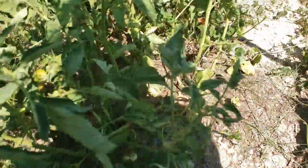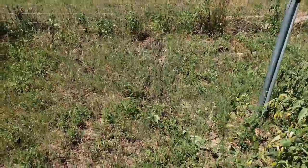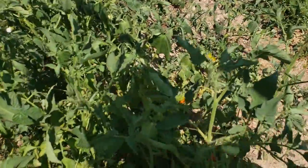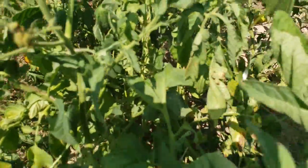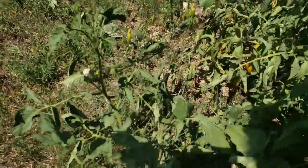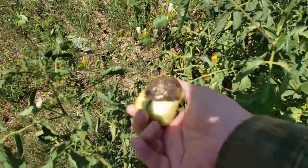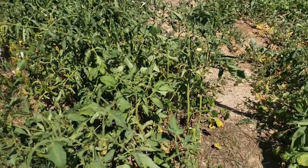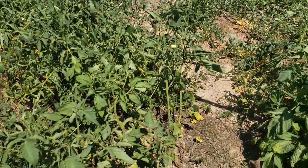Blossom end rot. This variety has done nothing but give me blossom end rot on all these tomatoes, and I don't want to grow those again until I can fix the soil. But that's the Bonnie's Best.